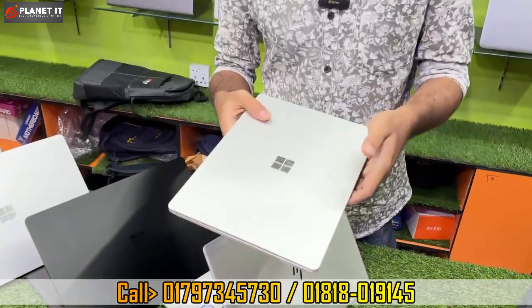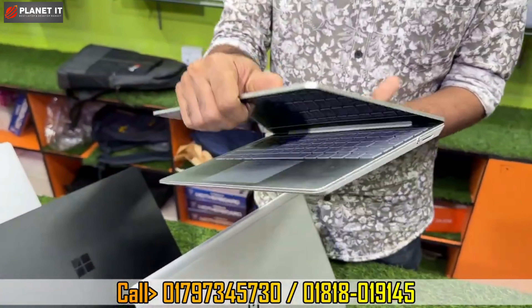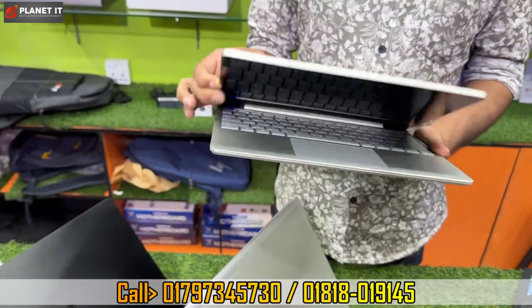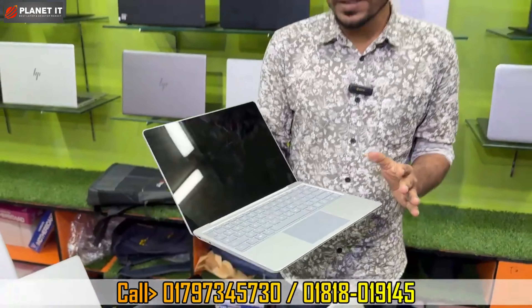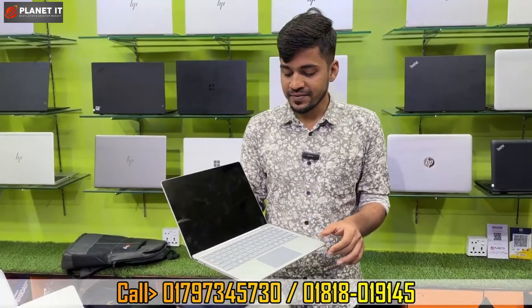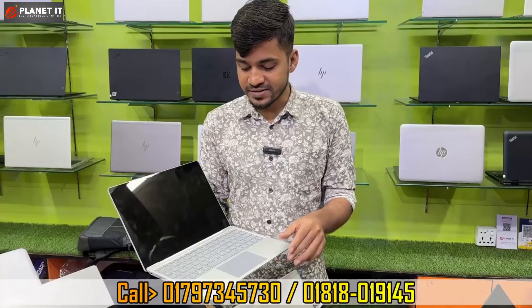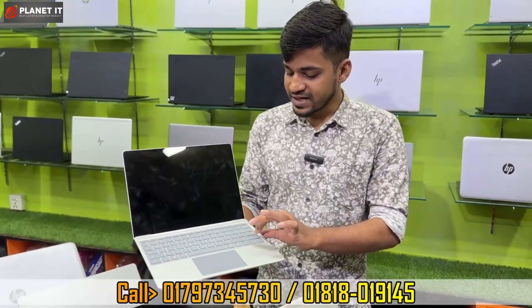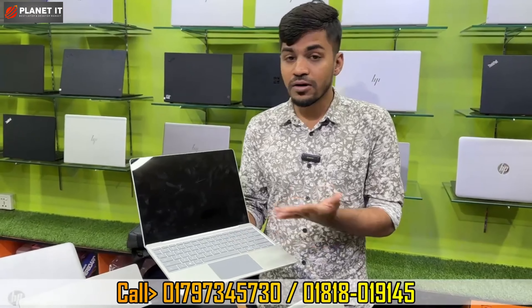This is a mini size laptop. It looks like brand new condition. This is Core i5, 10th generation. LPDDR4X, 3200 MHz, 8GB RAM, and 256GB M.2 NVMe SSD. The keyboard is in fresh condition — very soft and comfortable for long-time typing. It is very useful.